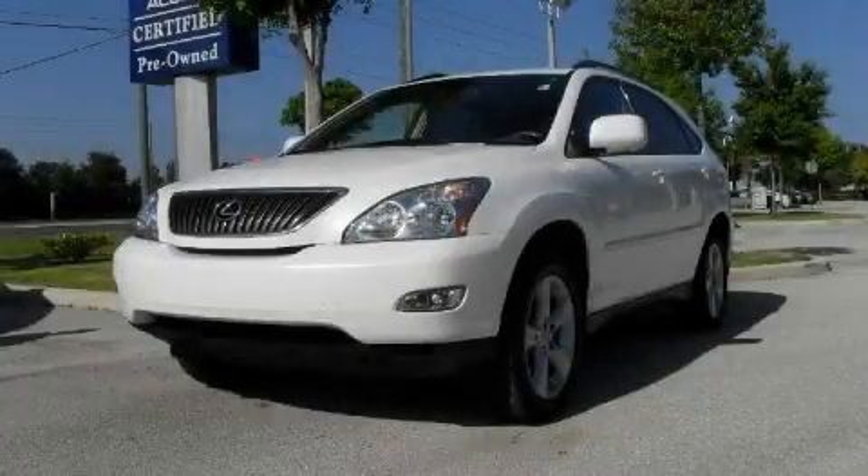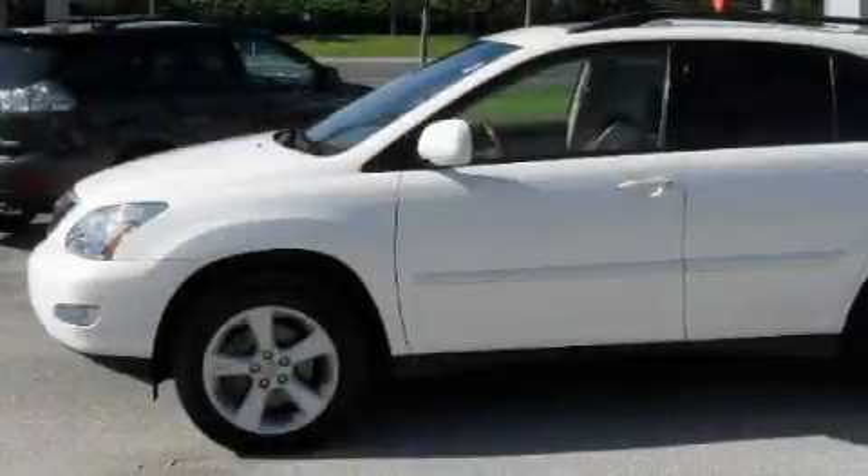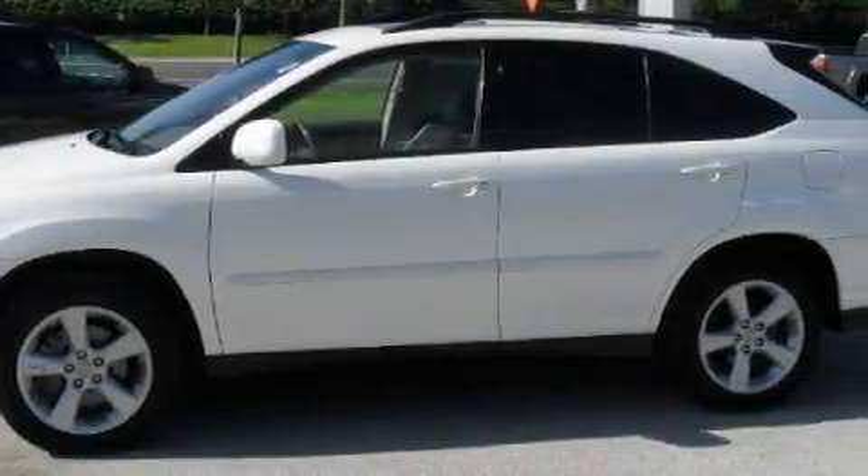This is a 2007 Lexus RX with a great fit and finish. It has a 3.5 liter 6-cylinder engine and an automatic transmission.